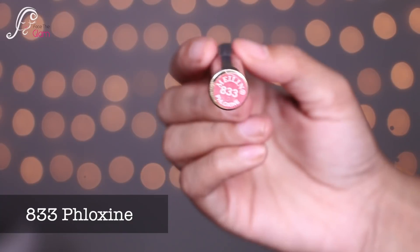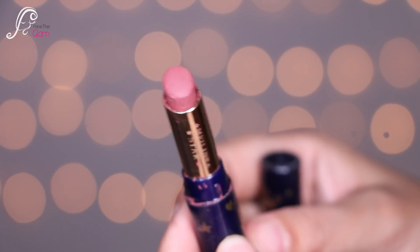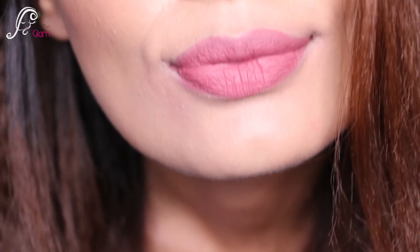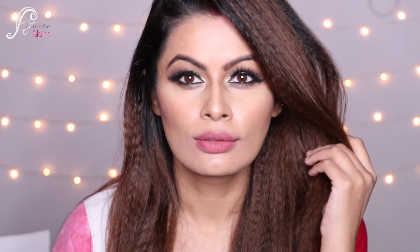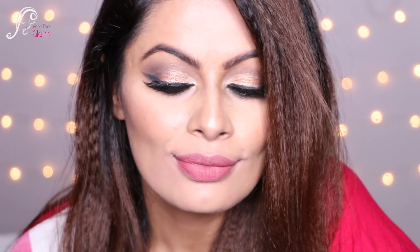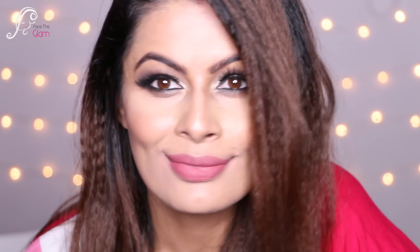Shade 833 Floxine is one of my favorite pinkish nude colors and I wear it so much. You can see it looks really beautiful on my lips — it just makes your lips look like your lips but better. Definitely one of my favorite lipsticks out of this collection.